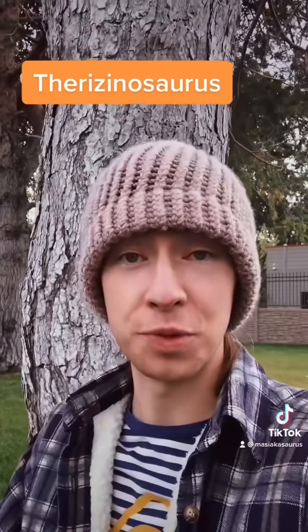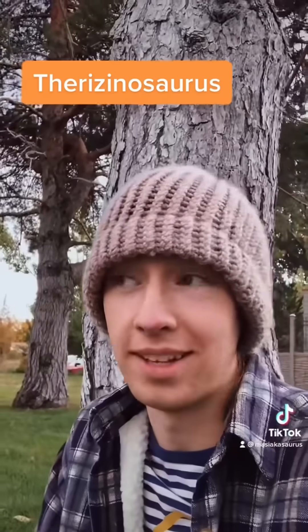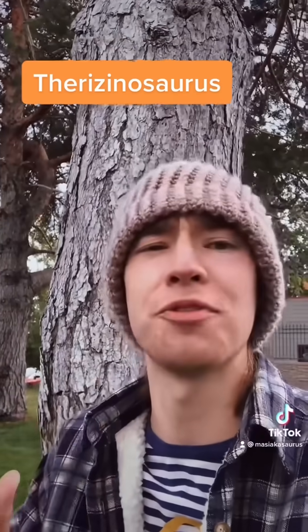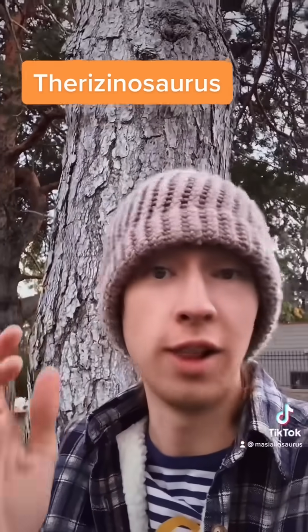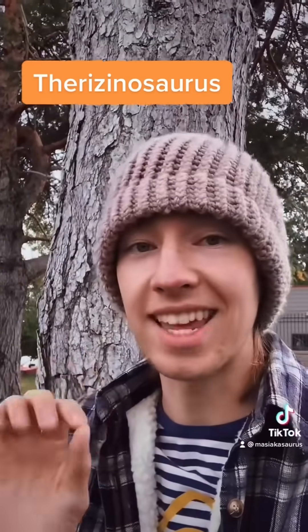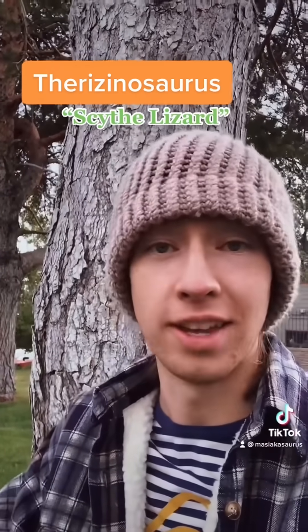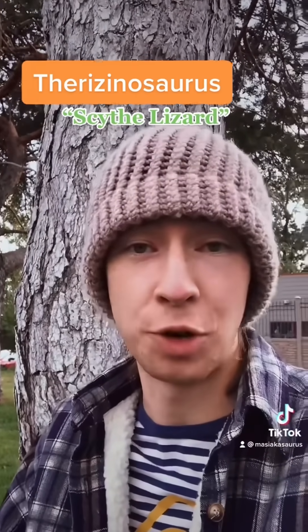Before I even show you a picture of what this bizarre creature looked like, you have to admit that it already has an amazing name going for it. I mean, Therizinosaurus — super fun to say, sounds great, looks cool. And it means 'scythe lizard,' which is awesome. And given the really long and curved claws it has, it's totally perfect.